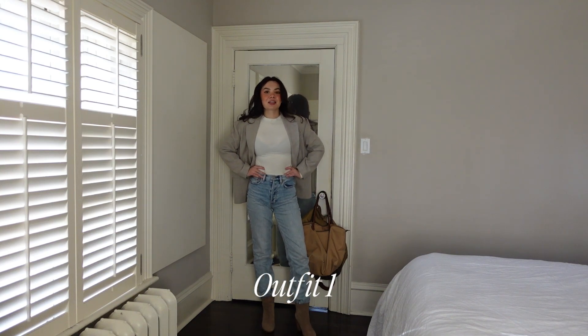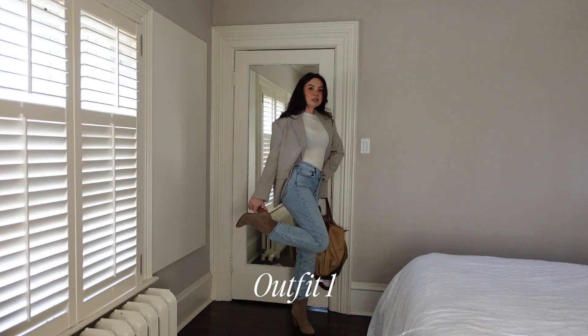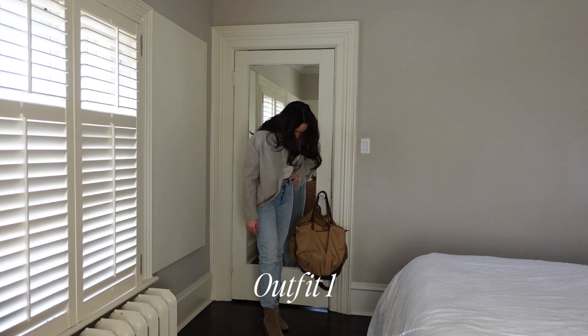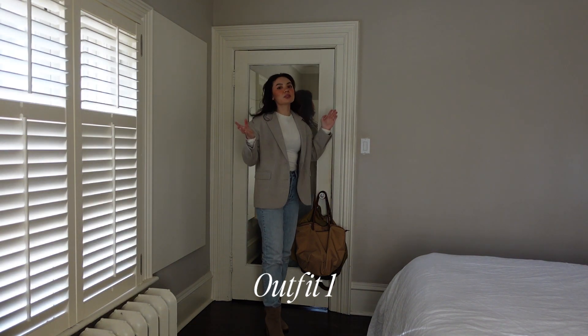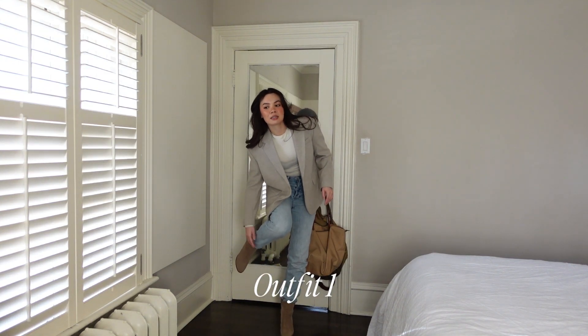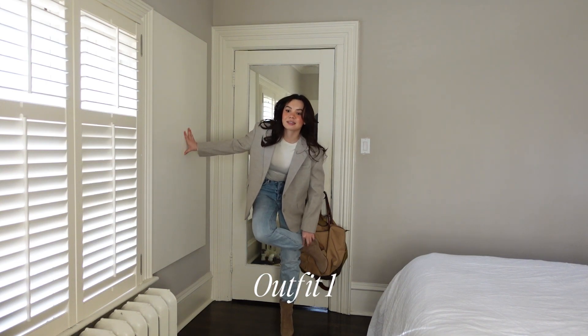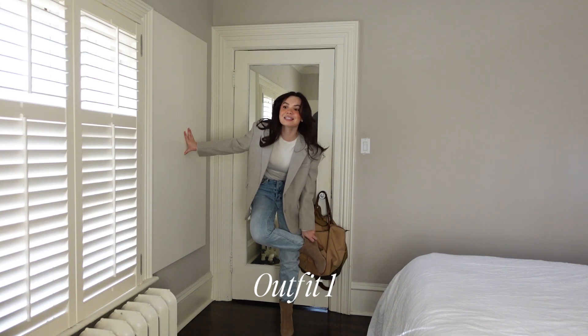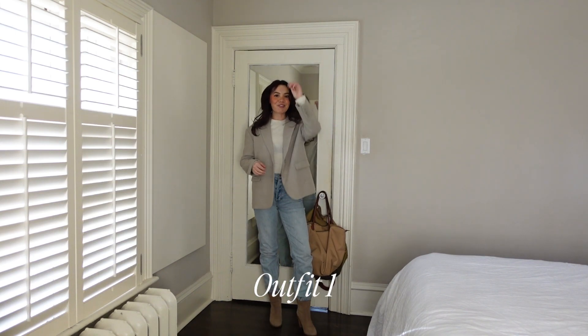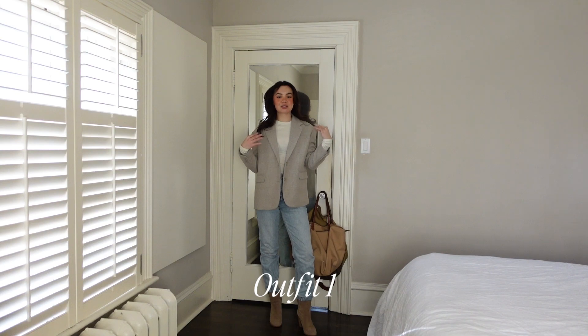These are my Aritzia ex-boyfriend jeans — the lighter wash ones. I also have a darker wash. Then Aquazura — not really ankle boots but kind of, suede boots that are very much cowboy-y. I've tucked it all in, and it's giving almost like Aspen vibes. If I had a Kemo Sabe hat, this would just be so Aspen core.